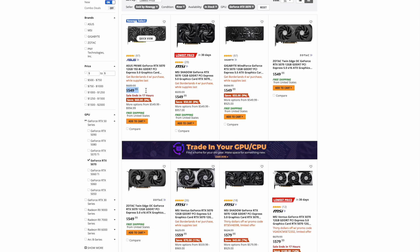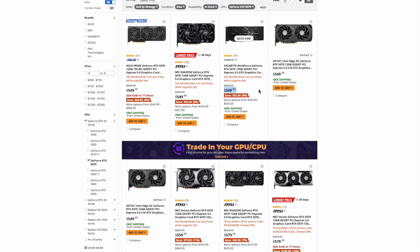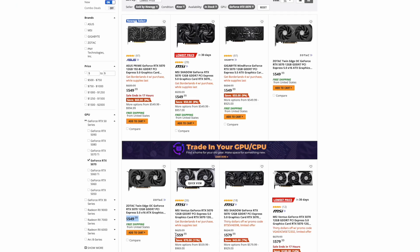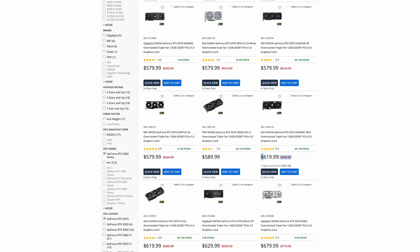The 5070 is available at MSRP at Newegg with five models at $549 and another six models under $600. There has been a big downward shift in the 5070 prices over the last two months. In June there was one model at $599; now there are 11 models at $599 and below. You can also see the downward shift in prices at Micro Center, where they also have MSRP prices for four models and another seven models under $600.